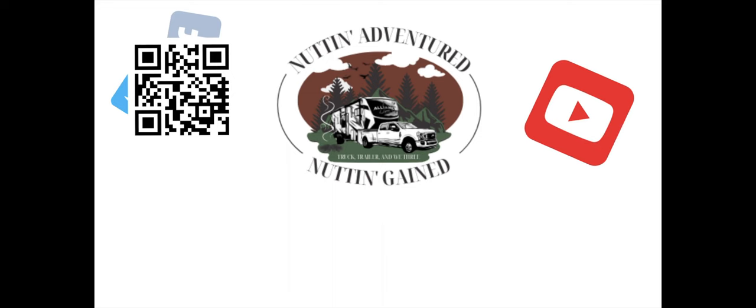Got to get that rig washed — definitely want to do it at Blue Beacon. Thank you and bye!